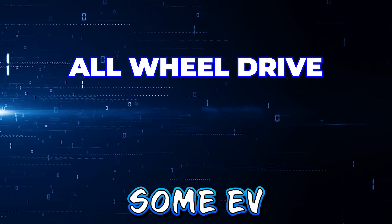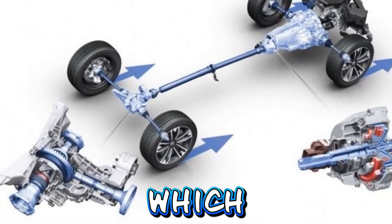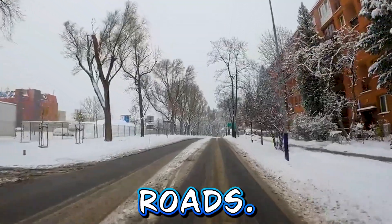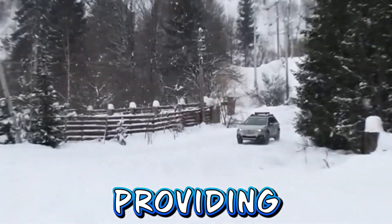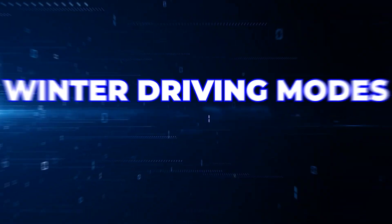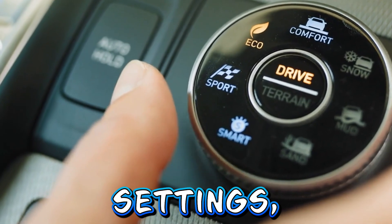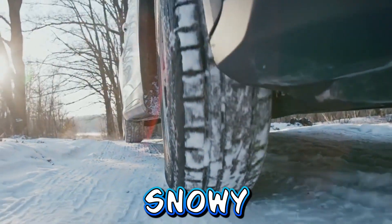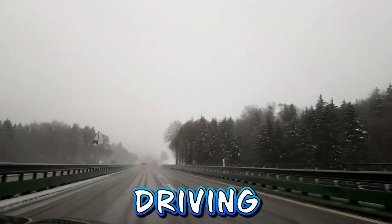All-wheel drive. Some EV models offer all-wheel drive configurations which further enhance traction and stability on snow and ice-covered roads. AWD systems distribute power to all four wheels, providing better grip and control in challenging winter conditions. Winter driving modes. Many EVs feature winter driving modes that adjust various vehicle settings, such as throttle response and traction control, to optimize performance in snowy and icy conditions. These modes help improve stability and control while driving in winter weather.